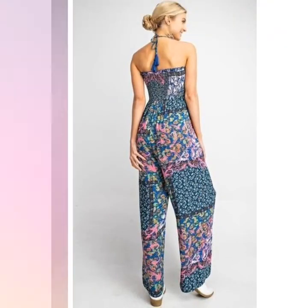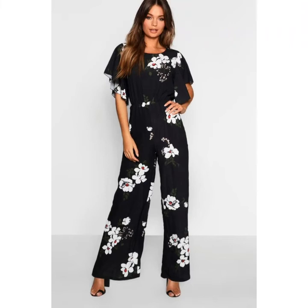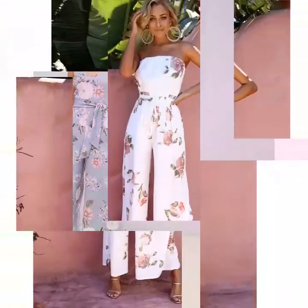Friends, if you want to buy these jumpsuit designs online, then visit different websites on Google. You can easily buy these jumpsuit designs from different websites such as www.amazon.com and www.aliexpress.com.